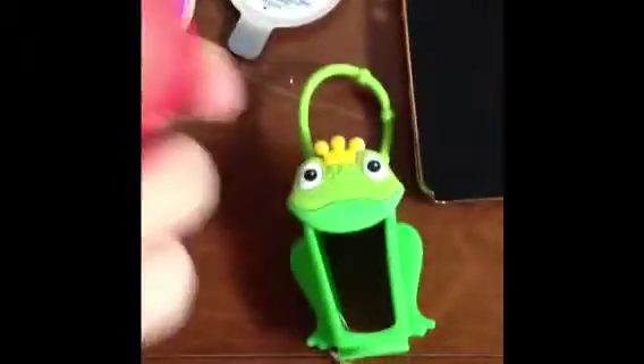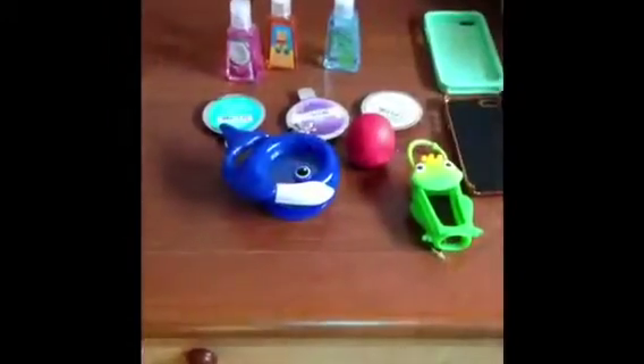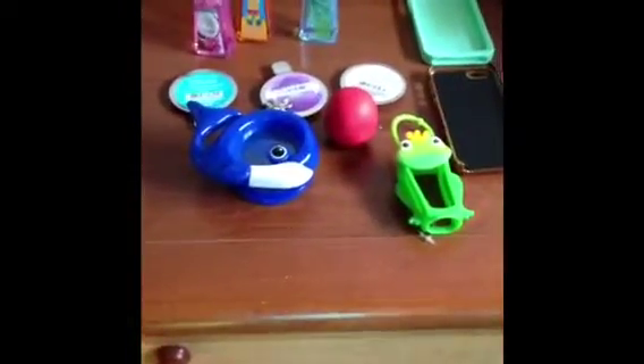I also went to Walmart and got the Summer Fruit red and yellow lip balm, which I needed because I had the green one before since like May last year and it's at the bottom now. So yeah, that's everything I got at the mall yesterday — I hope you enjoyed this video, talk to you guys later, bye!